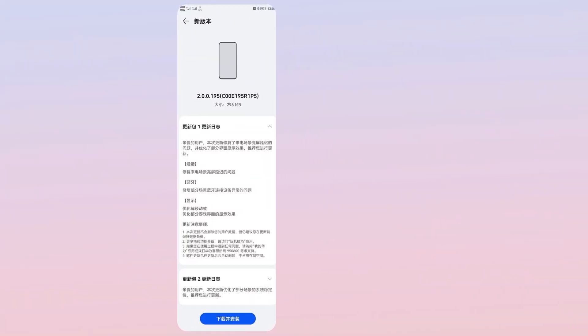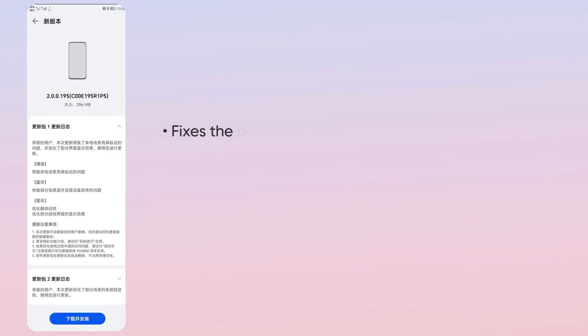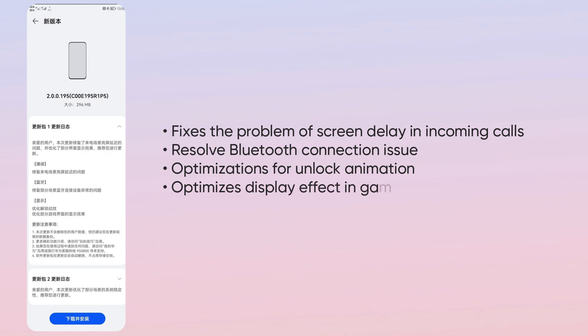According to the change log, the first update package brings fixes for the problem of screen delay in incoming calls, Bluetooth connection issues that don't work in some situations, as well as optimization for unlock animations and display effect in gaming-related user interface.